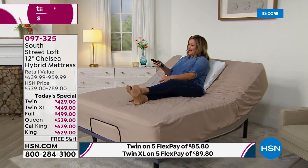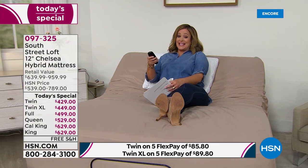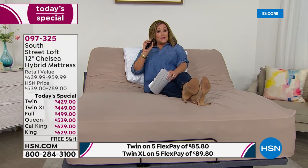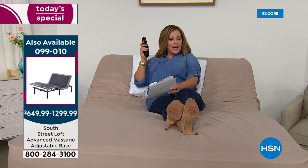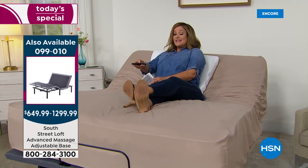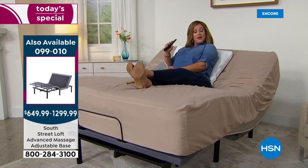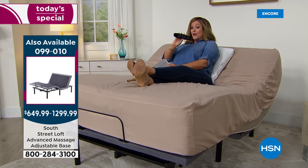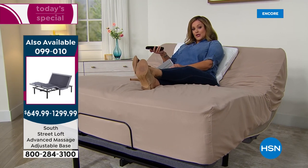Now, we're showing something new and exclusive for the first time — a premium adjustable base with major features. You can operate and customize the upper body position, bring your legs up after a long day, and it has under-base lighting, massage with pulse and vibration, and a wireless remote control. We'll give you a full presentation shortly, but remember: the South Street Loft mattress works on any base.